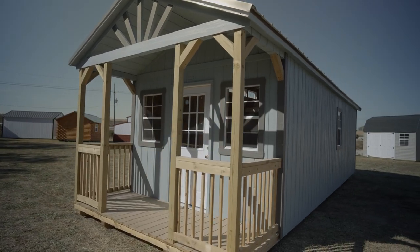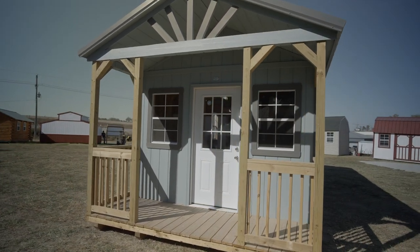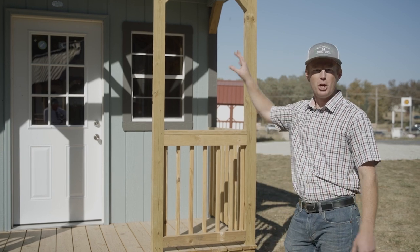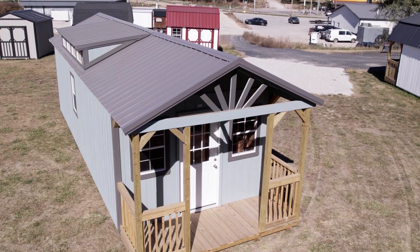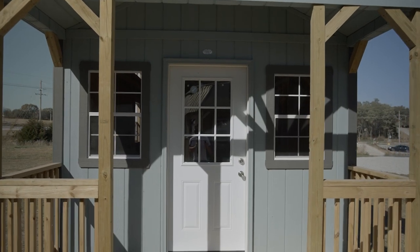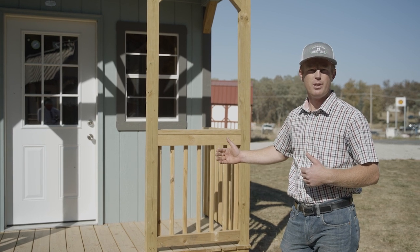The Swiss Cabin is a perfect fit if you're looking to do something with a tiny home, Airbnb, or even if you just want a weekend getaway or a man cave. One of the unique features of the Swiss Cabin is the open porch design with the Starburst out at the front. The porch is four foot deep and comes enclosed with railing; however, if you choose to have the railing eliminated we can certainly do that. We also offer the option of going with a six-foot deep porch.